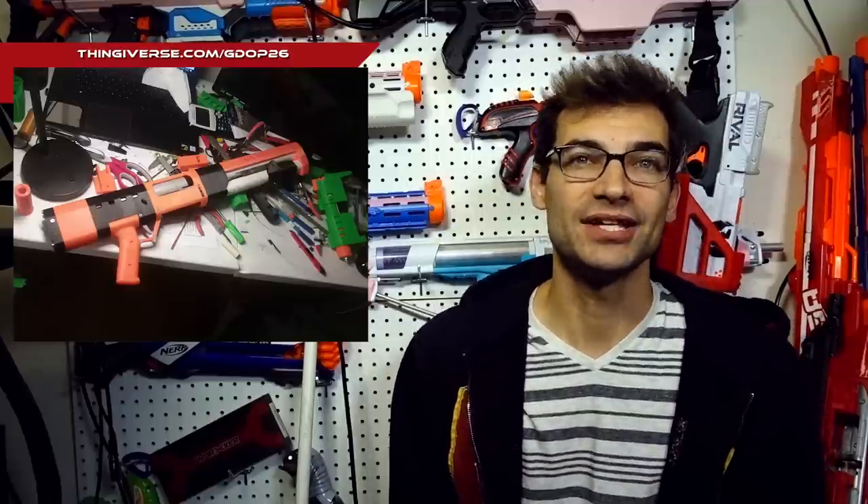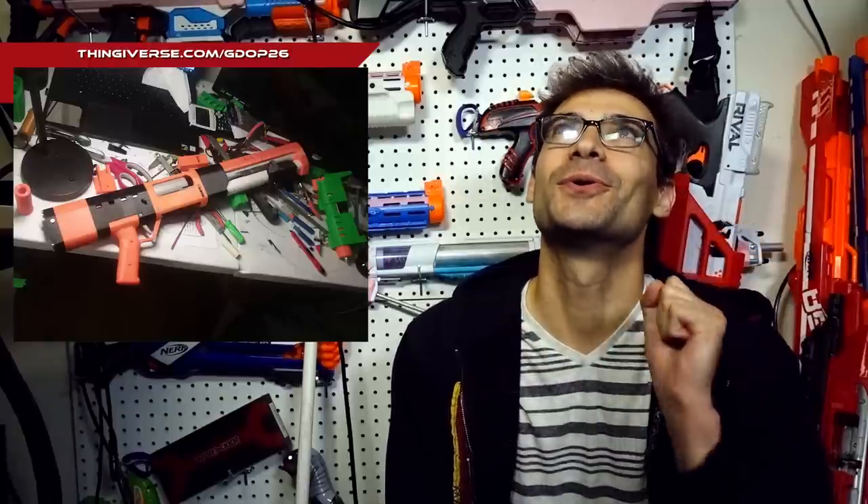One more thing to talk about this week before the mod of the week, and that is something from GDOP26 — this is the Spring Thunder, which we've talked about in the past. The Spring Thunder is the working title of the shell ejecting shotgun Nerf blaster, and this thing is so cool. The files are now released — they are on Thingiverse, so if you have a printer of your own and want to get the materials, you can make your own. Absolutely awesome.